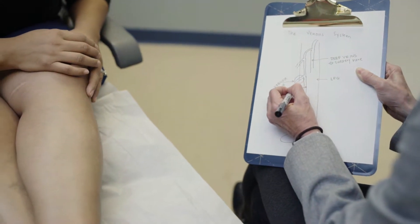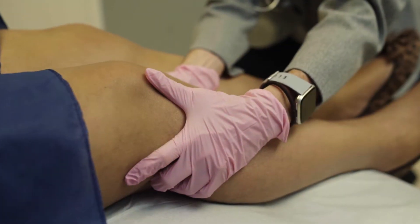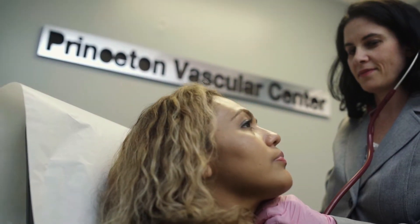Varicose veins are bulging or dilatation of veins close to your skin, so that they actually deform the way the skin looks. Varicose veins look like lumps under the skin. They can grow large or they can be small, and all of them can be equally painful. A very large varicose vein can be painful or not, and a small varicose vein can also be itchy and painful as well.